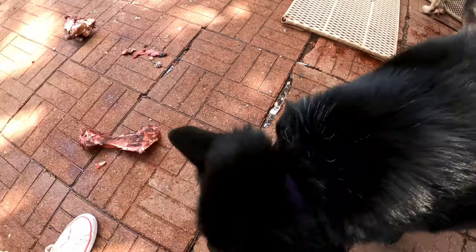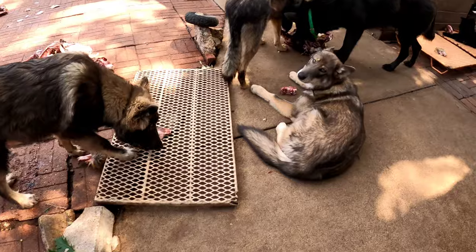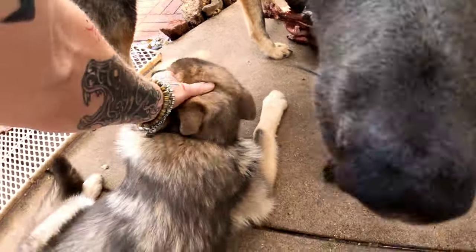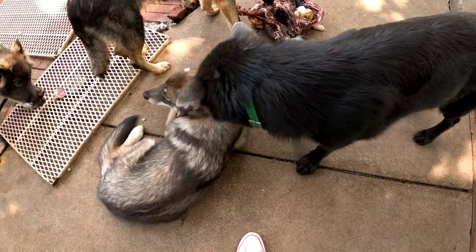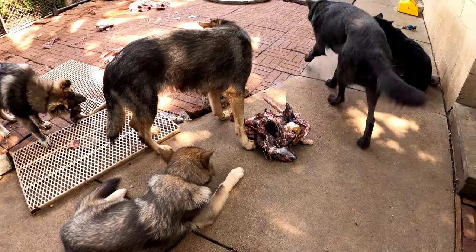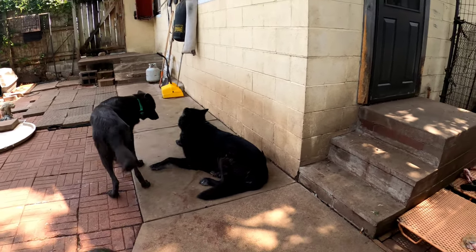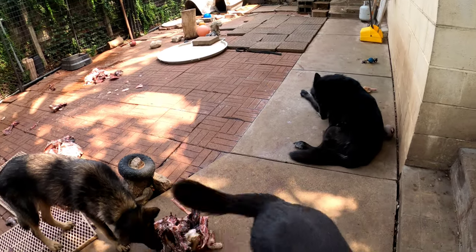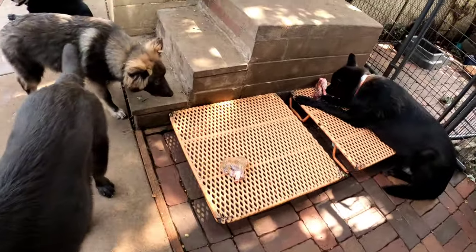Yes, Mr. Kurgan. Kurgan is telling Kratos that the bone on the other side of him is not his. Again, that's all healthy canine communication.